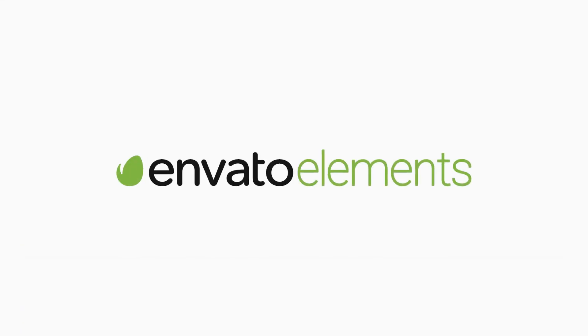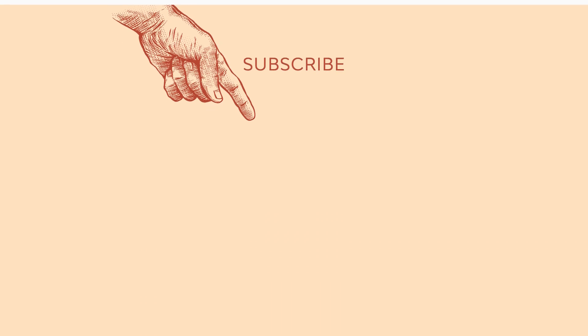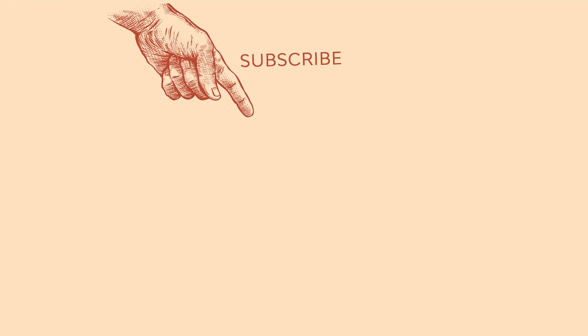Thanks for checking out this video. If you want more content like this, let us know. Like this video and subscribe to the Envato Tuts+ YouTube channel to see more videos like this one.